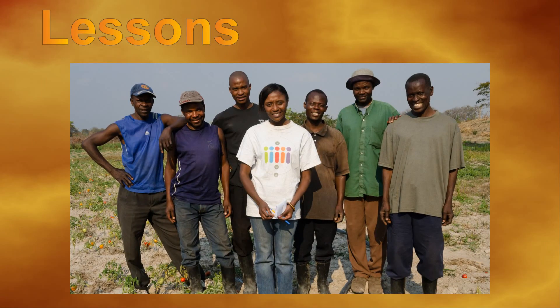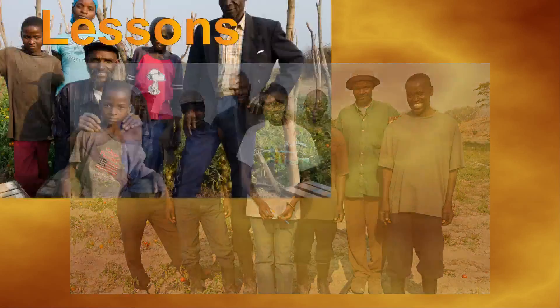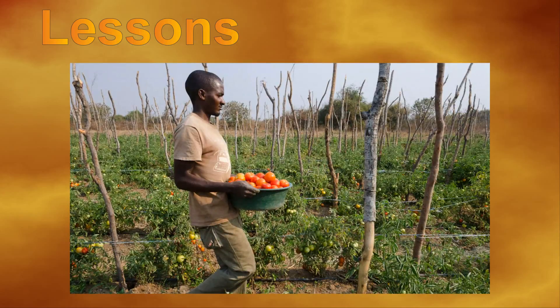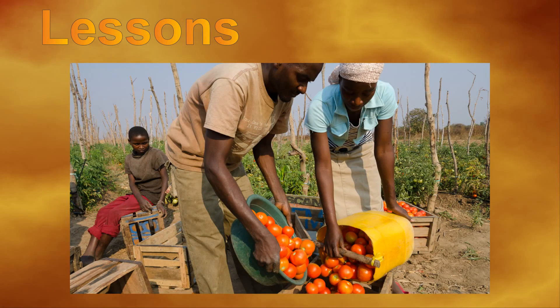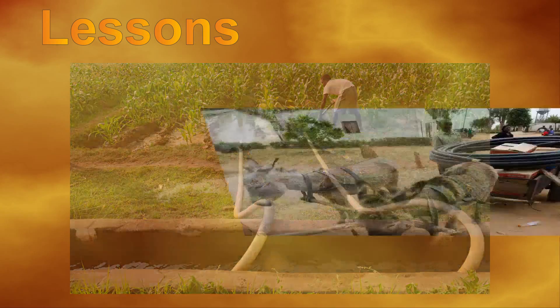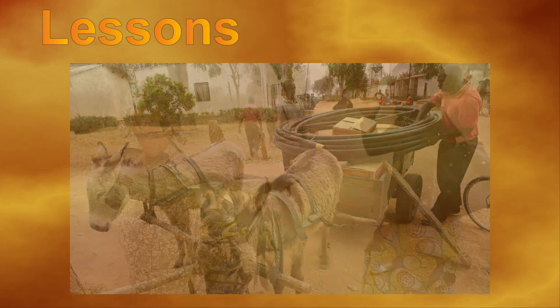In Zambia, investments in agricultural water management solutions such as those described here could benefit more than five million people. Food security, the ability to diversify crops, and increased income are among the potential benefits. For this to happen, support to smallholders should be part of an integrated approach in which all aspects of supply, production, and distribution are considered.